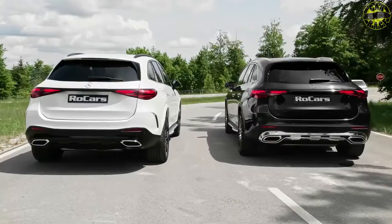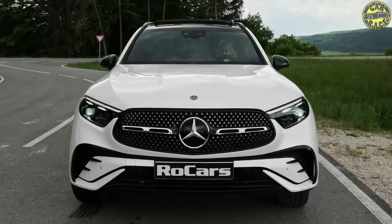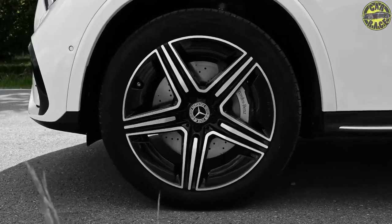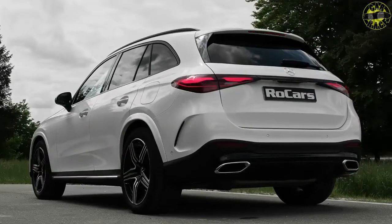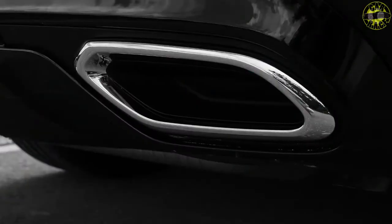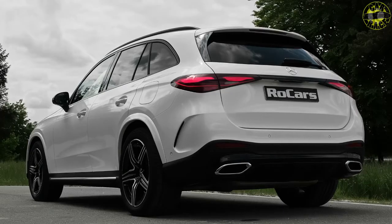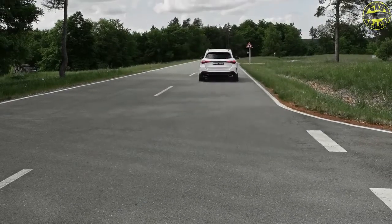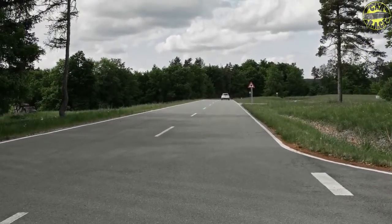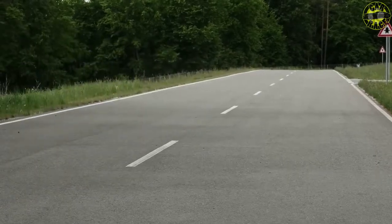The EQS SUV is coming to the US in two forms: the rear-wheel-drive EQS 450 Plus and the EQS 580 4Matic all-wheel-drive version. A 107.8 kWh battery and an electric motor combine in the rear-wheel-drive version to deliver 355 horsepower and 419 pound-feet of torque; the all-wheel-drive version makes 536 horsepower and 633 pound-feet. The company says 373 miles is possible on the European test cycle, and DC fast charging from 10% to 80% is estimated to take 31 minutes. Central to the interior is the Hyperscreen, integrating the gauge cluster, infotainment system, and a passenger screen — optional on the 450 Plus and standard on the 580 4Matic.